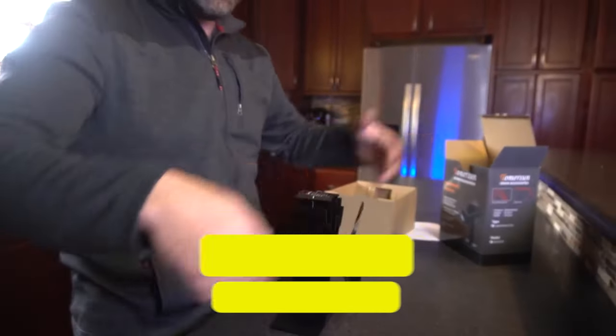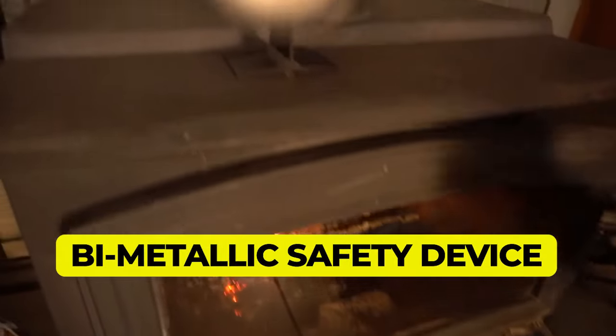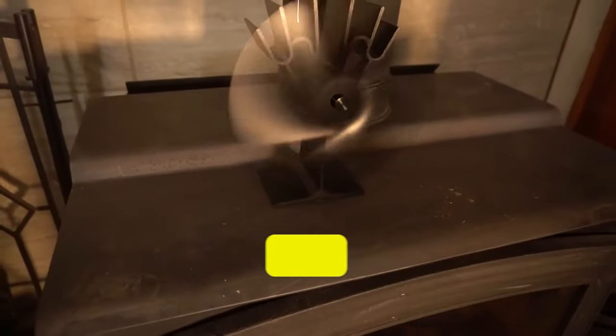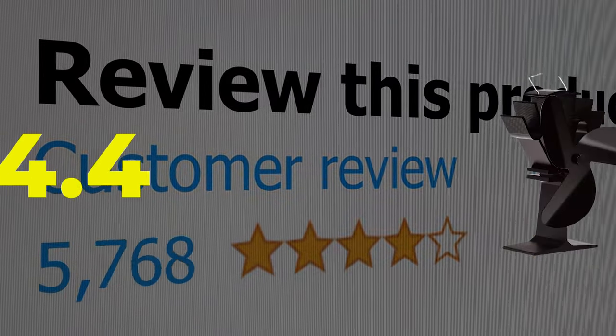Thanks to the bimetallic safety device at the base of the fan, it has a very long lifetime and low energy consumption. Customer review is 4.4 out of 5.